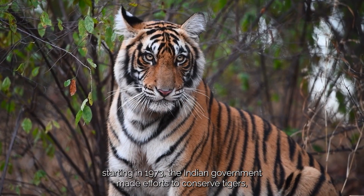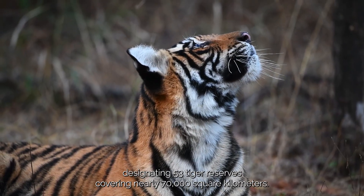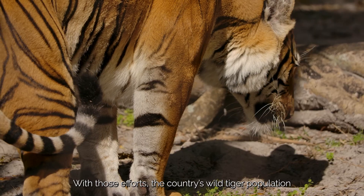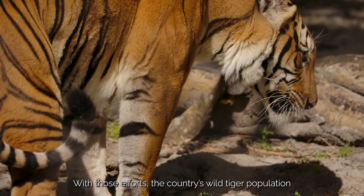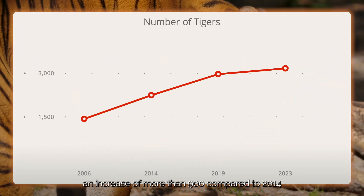Starting in 1973, the Indian government made efforts to conserve tigers, designating 53 tiger reserves covering nearly 70,000 square kilometers. With those efforts, the country's wild tiger population has reached more than 3,000 in 2023, more than double compared to 2006.